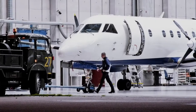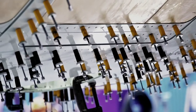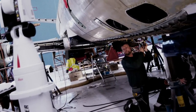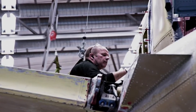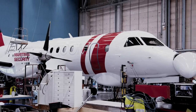Based on the Saab 340 airliner, the 340 MSA has been factory refurbished and given a complete overhaul, giving the aircraft a design life and delivery of approximately 45,000 flight hours or some 30 years of operations. The refurbishment includes a total renovation of the engines, the addition of an extensive sensor suite and a mission management system, among much else.